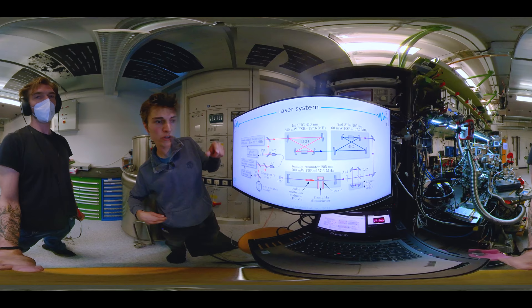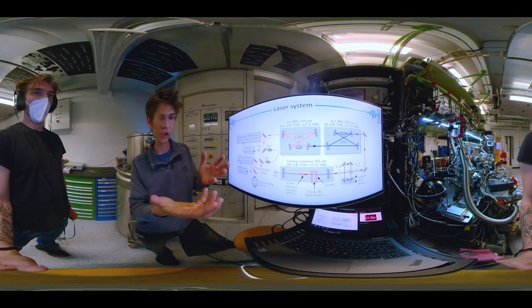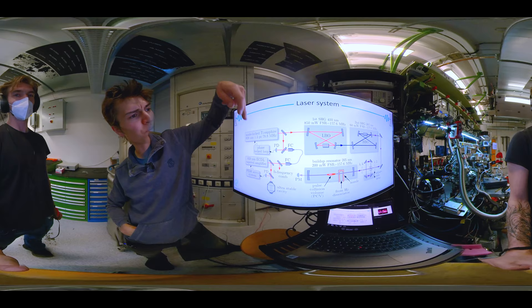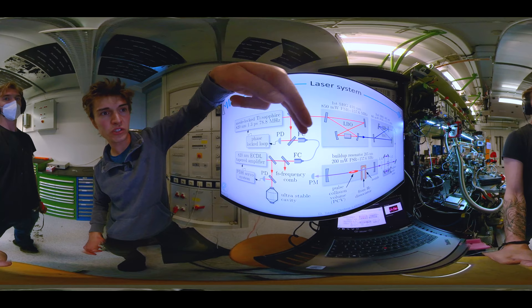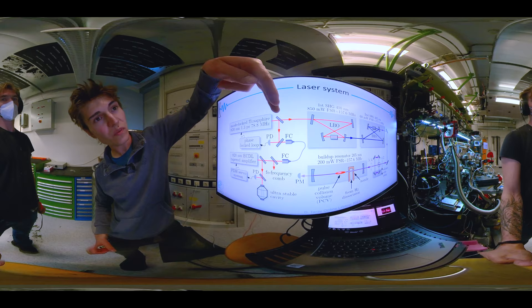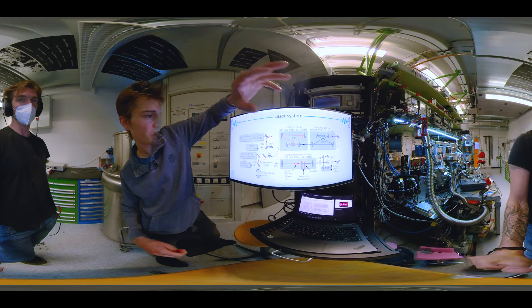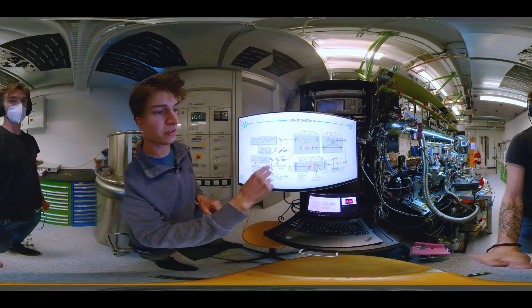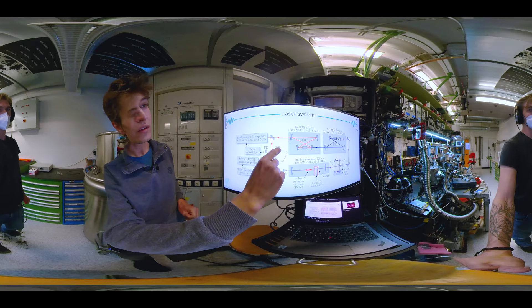We generate the frequency comb at 205 nanometers by frequency doubling a mode-locked titanium sapphire laser at 820 nanometers twice, because there is no efficient laser source at 205 nanometers. We first generate the comb at 820 nanometers and constantly measure its absolute frequency by overlapping it with a reference laser, which is a continuous wave laser whose frequency is constantly measured using a commercial frequency comb. Then we frequency double our comb twice and couple it into the final enhancement cavity where the spectroscopy takes place in the pulse collision volume. The part of our setup where the reference laser is generated and locked to an ultra-stable cavity is in a neighboring lab, and we receive this reference laser via a fiber cable.